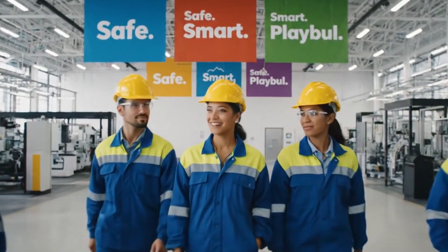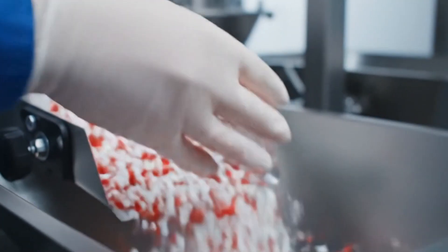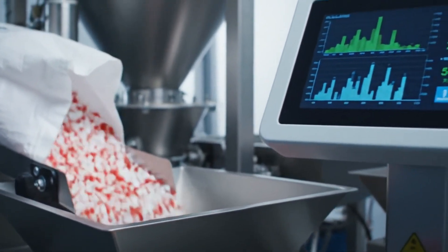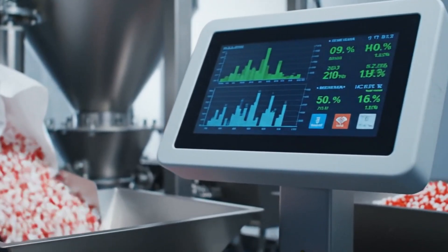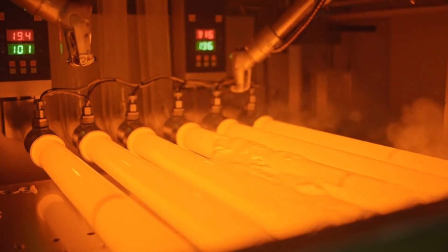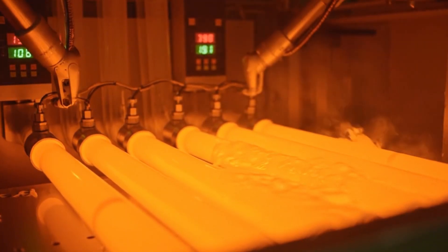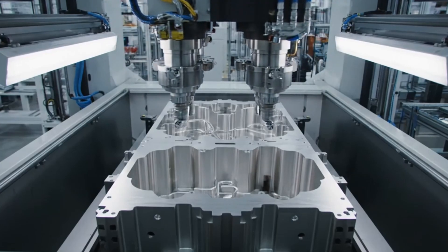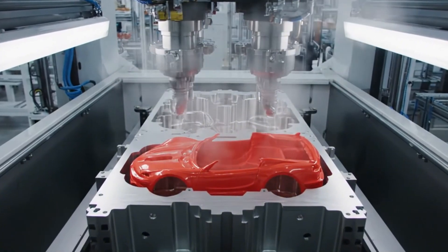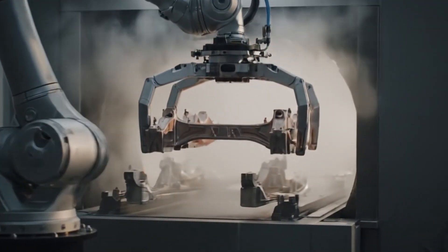Welcome to where childhood dreams are engineered. It all begins with tiny plastic pellets. Pellets are melted into liquid plastic at high temperatures. Molten plastic is injected into steel molds. Freshly molded parts are cooled and released.